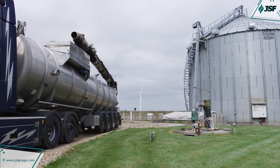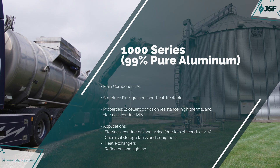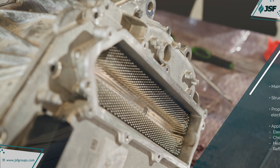The 1000 series is nearly pure aluminum — over 99% content — and is known for high corrosion resistance and thermal conductivity. This makes it ideal for electrical and chemical equipment.